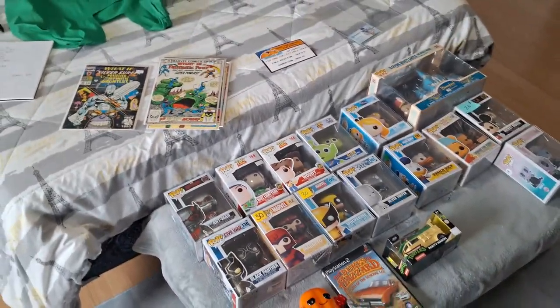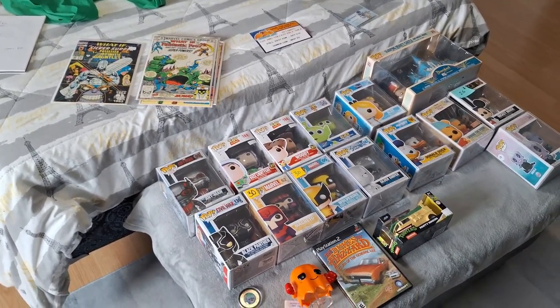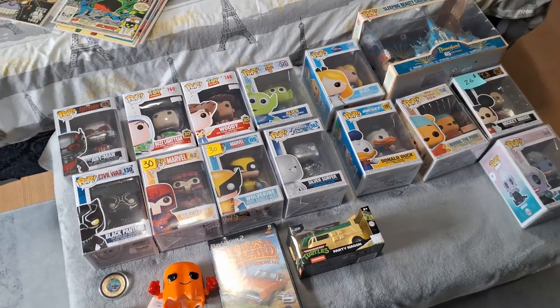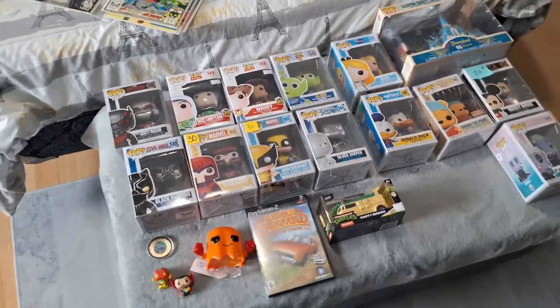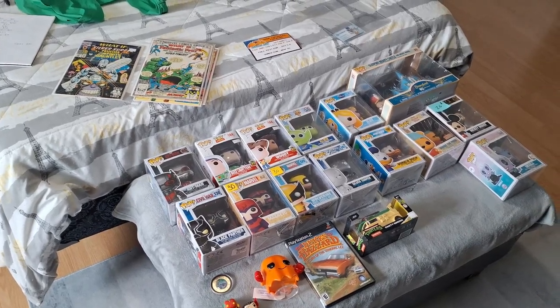Great additions to our collection — some more comics that I was missing, a video game that I was missing, and a lot of Funkos that we wanted to get. Hope you guys enjoyed this video and enjoy our collecting videos. We'll see you guys in the next one. Please take care. Peace.